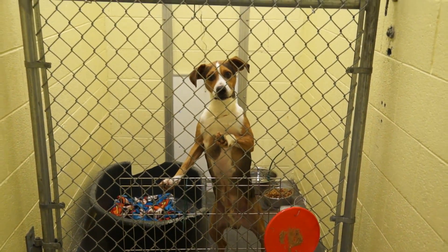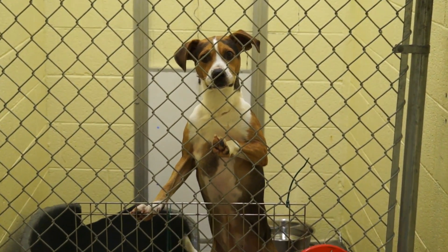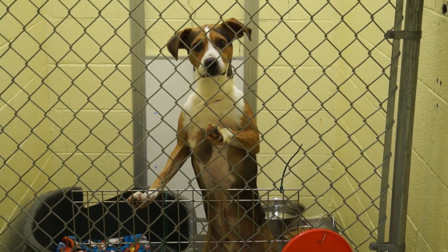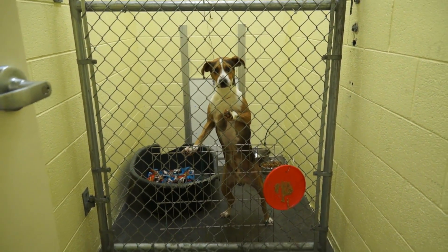Winston is a two-year-old male tri-color beagle mix. Man, he is so nice — very active, very attentive. Just one of the sweetest dogs I've been around and would make someone a wonderful, wonderful pet.